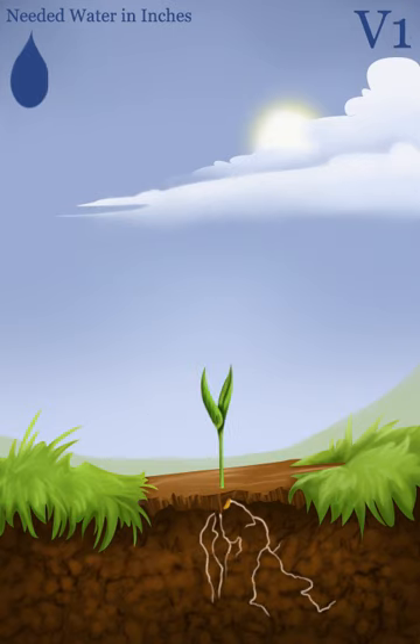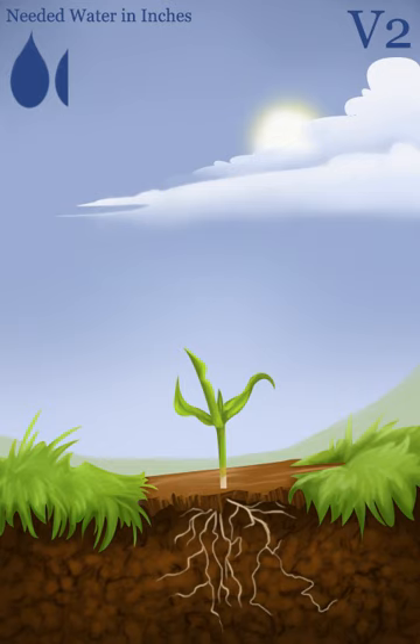V1 refers to the stage in which the corn plant receives its very first leaf and has a collar visible. In the V2 stage, the plant will receive its second leaf. However, most of the action is happening in the roots as new roots emerge and the original roots begin to deteriorate. The plant is mostly safe from frost and cold unless the temperature is extreme or the plant is planted too close to the surface.